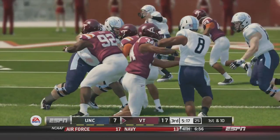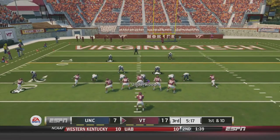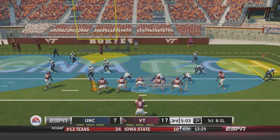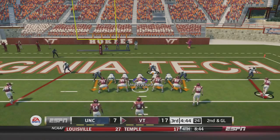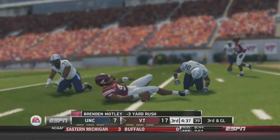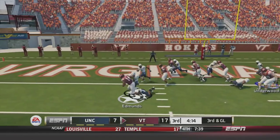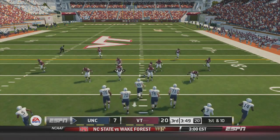Virginia Tech has the ball deep in North Carolina territory, threatening to go up by three possessions. Motley in the empty set drops back, hits Newsom who brings it to the five but is stopped by his own teammate — a big break for North Carolina. Motley on the draw is stopped by a plethora of North Carolina defenders. Motley tries to hurdle a defender on the keeper and is stopped again by Devontae Brown, the big nose tackle. Third and goal — Dan Mastermatio brings down Edmonds, forcing a fourth and goal. North Carolina's defense keeps this game in reach, now trailing by 13.